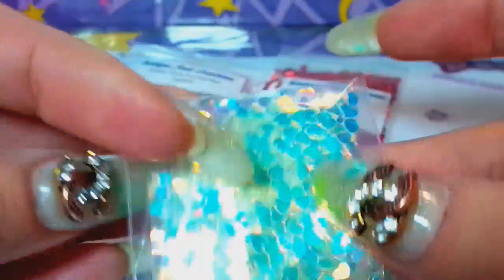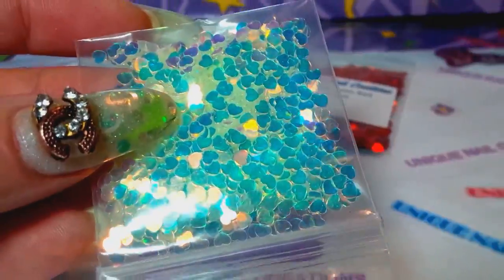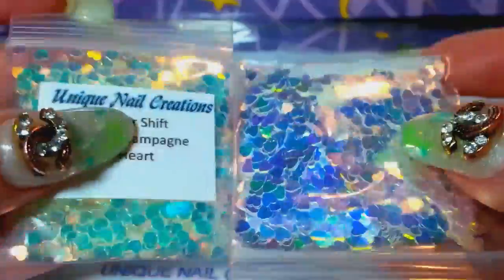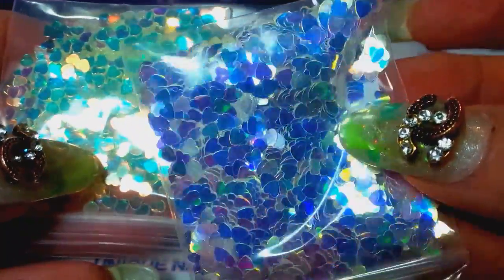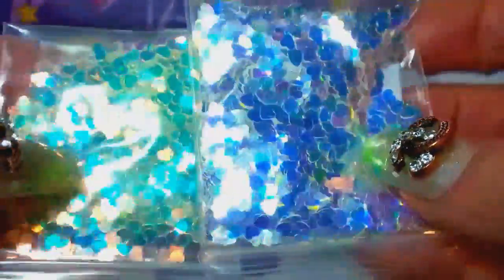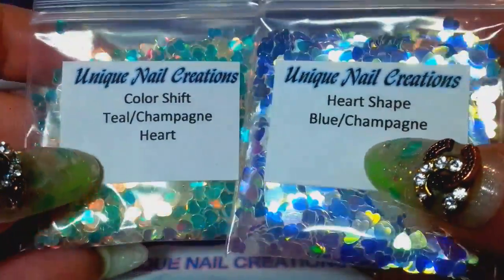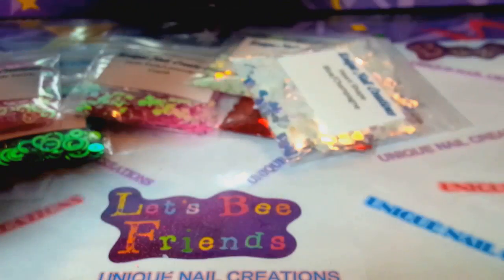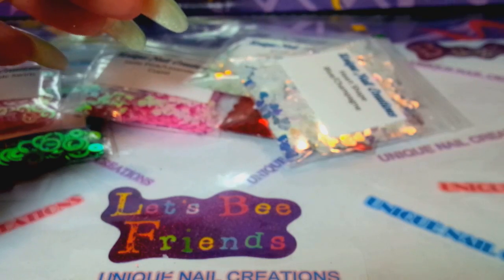This is the teal champagne one I've had in my store, and this is the blue champagne — you can see the difference between them. I just restocked these because I sold out. You can see the difference in those two colors; they are super cool, and they're flat as well.